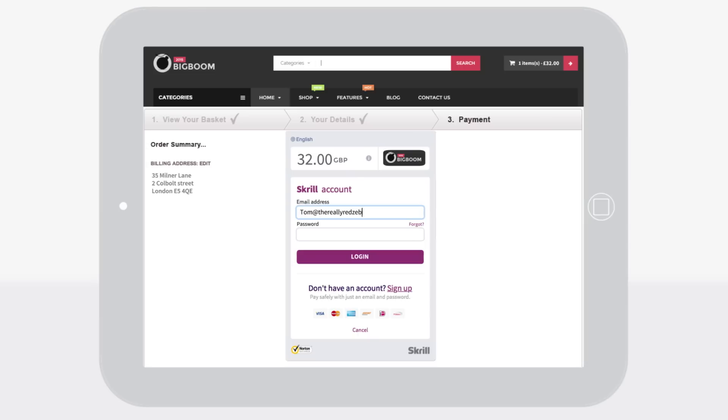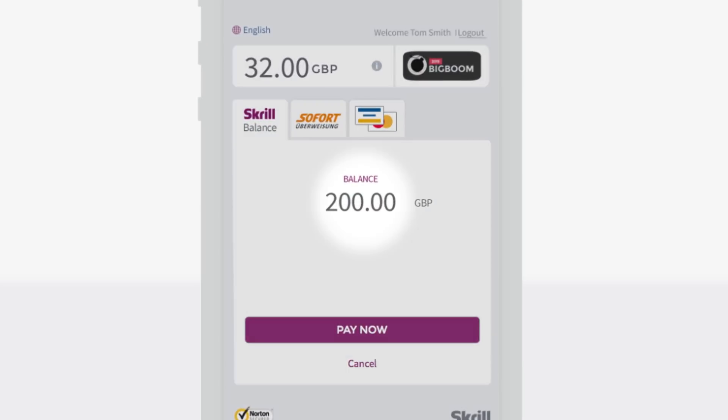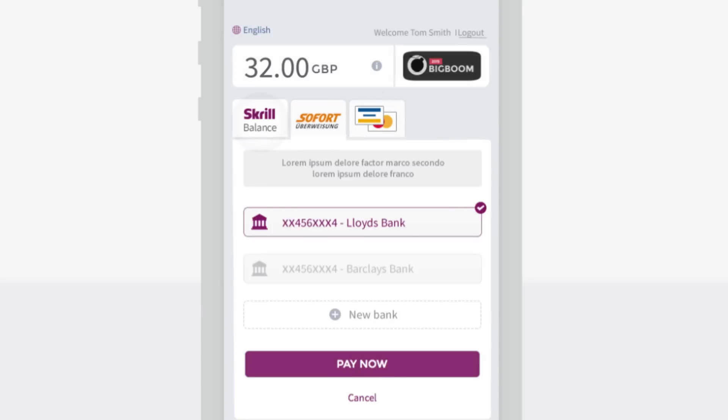The new checkout experience makes using your wallet to pay on websites faster and simpler. Whether you're at home or on the move, it's optimised to make paying with Skrill easier. Paying with your balance just takes one click. Or pay directly with a credit card, debit card or local payment method.